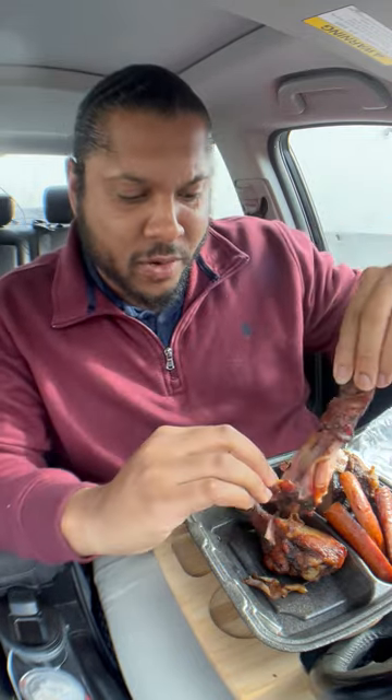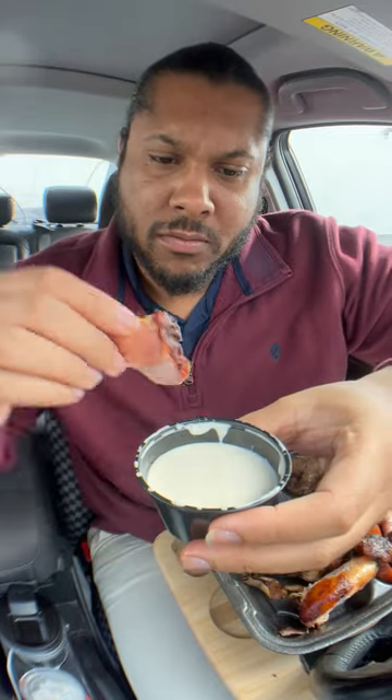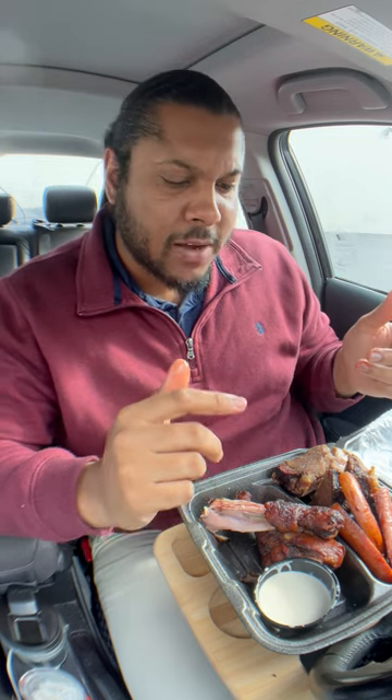Right off the bat, the chicken is a little dry but it's got a nice smokiness to it. I like the char marks on there, but as far as the flavor itself it's pretty lacking. Alabama barbecue sauce — yeah, that's so weird. I'm really not sure how I feel about it.